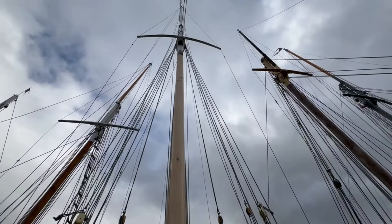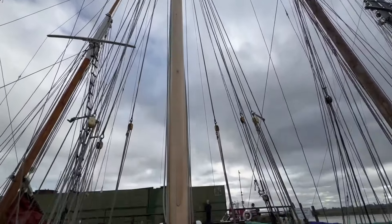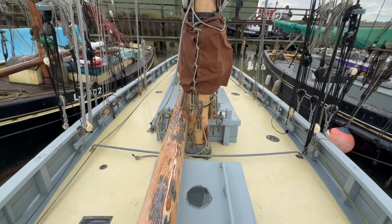Looking up the mast - this is a mast made by Noble Spars with a bird's beak construction, made in 2016, finished in all-grip, all wood, all grip.